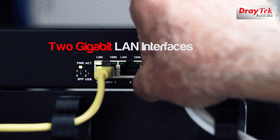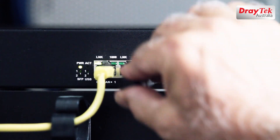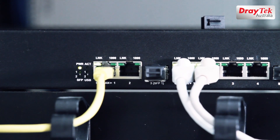There are 2 Gigabit Ethernet LAN interfaces, and a 3rd LAN interface is a SFP slot, allowing you to add either an optic fiber or another Gigabit Ethernet interface into the router.